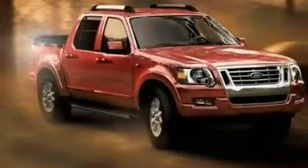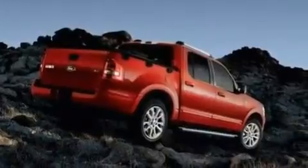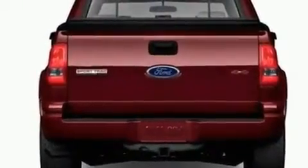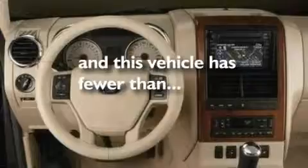Its top features and packages include cruise control, full-power accessories, a keyless entry system, a four-speaker stereo system, leather interior trim, a double wishbone independent front suspension, alloy wheels, a low-tire pressure indicator, a sliding rear window, and this vehicle has fewer than 11,000 miles on the odometer.